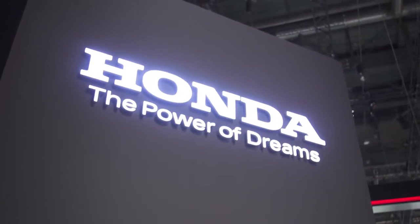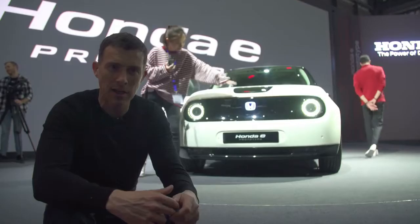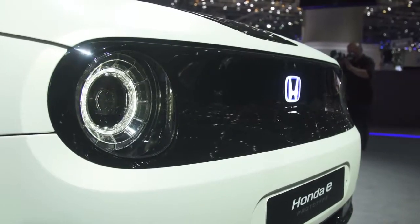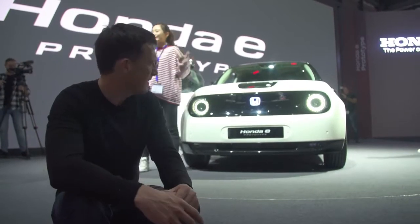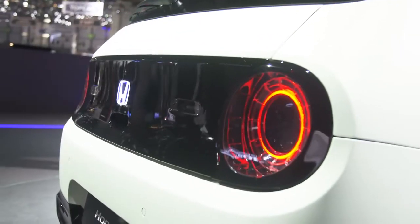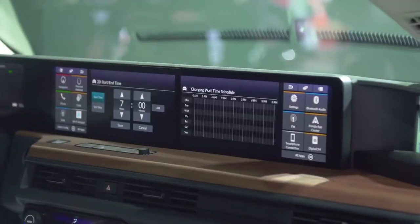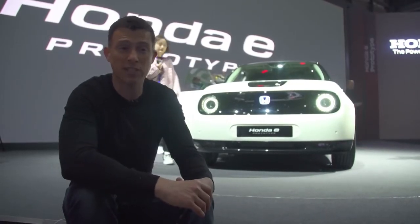The big news here on the Honda stand is the E prototype. It follows on from the Urban EV concept but has changed slightly — that car was dead square, this one's a bit more rounded. Also, the concept had three doors; this is a five-door, so it's more practical. It's not quite as cool looking, but it is still pretty cute. It'll go on sale in 2020, priced from around £25,000. It's got a range of 120 miles from a charge, and you'll be able to charge it to 80% in about 30 minutes.